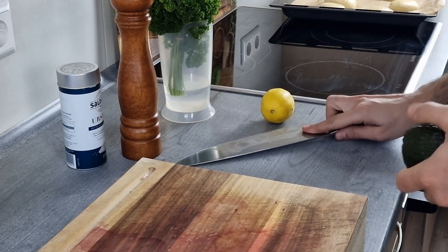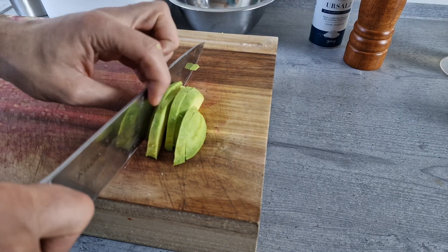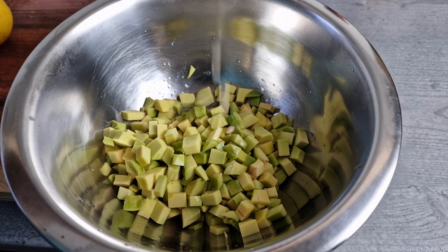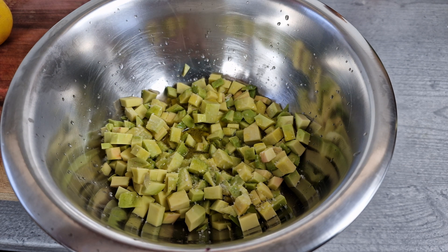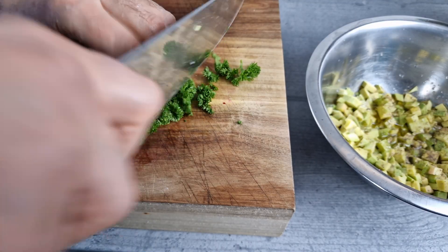For the avocado salad, first cut the avocado into small cubes. Marinate with olive oil and lemon juice, salt and pepper, and finally add chopped parsley.